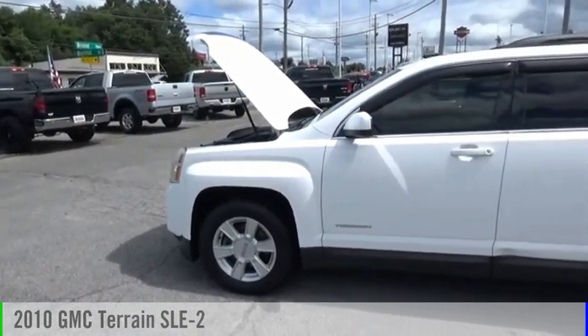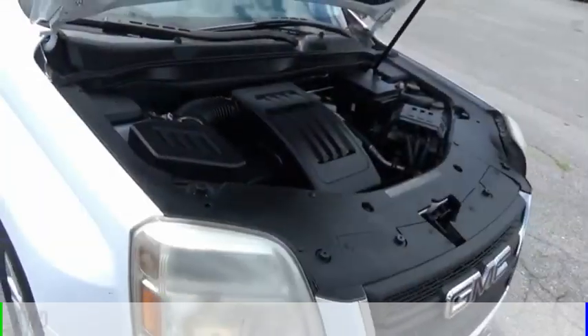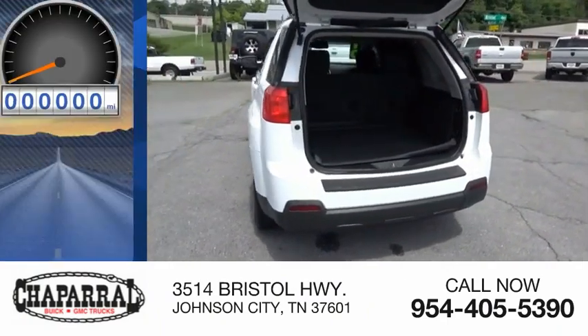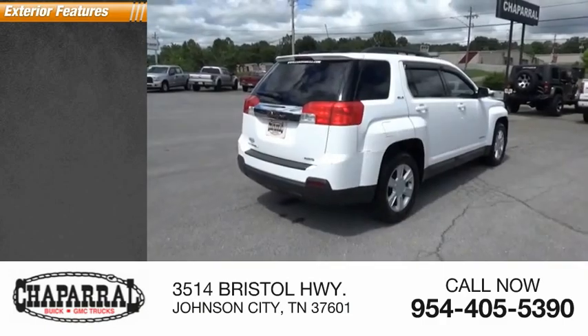Make a great choice today with this 2010 GMC Terrain. This vehicle is powered by an all-wheel drive four-cylinder 2.4-liter engine and is priced below ten thousand dollars. This vehicle has less than 140,000 miles.